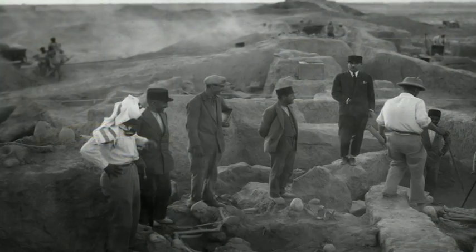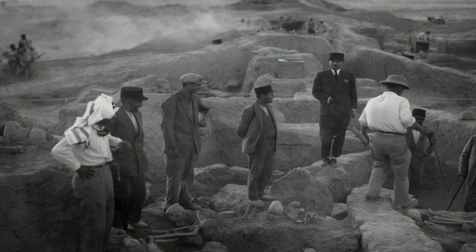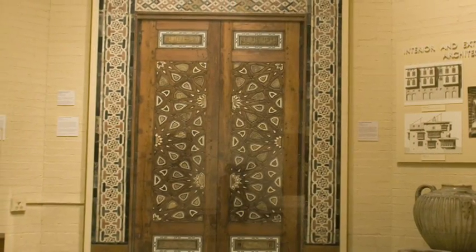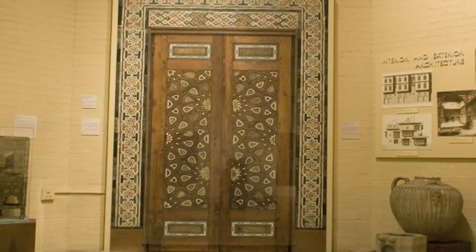That has a lot to do with the Penn Museum's historical connections to excavations in Iran, and also some lovely architectural features from Egypt, such as this door, which you can see behind me. So that also means for me that it's perfectly designed for my NELC 102 class, which focuses on precisely that region of the Islamic world, the Near or Middle East. It's been a great tool for me in teaching, in showing students the material culture of this one small part of the Islamic world.